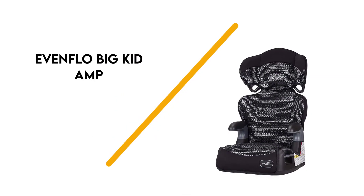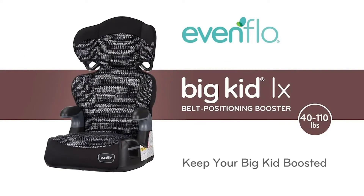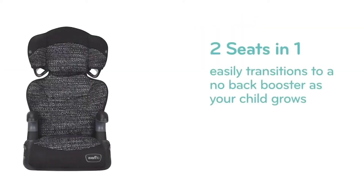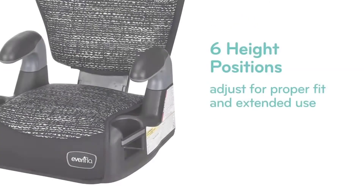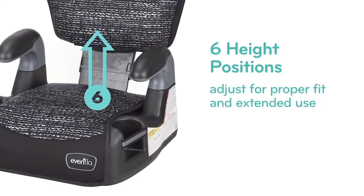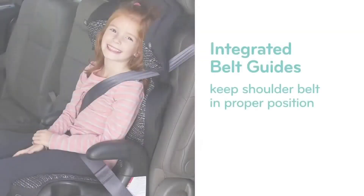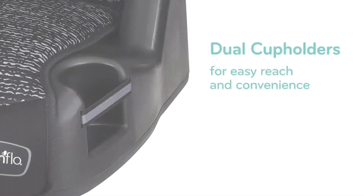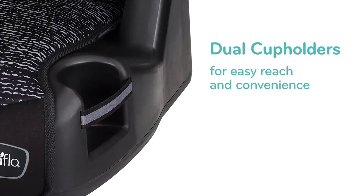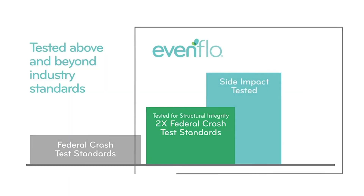Number 1: Evenflow Big Kid Amp. This Evenflow Kid Booster seat includes six adjustable height positions and keeps your child comfortable and safe using a high-quality foam liner. The 2-in-1 booster seat includes a backrest that is easily removable to transform into a backless seat as your child grows. It's rated a Best Bet Booster by the Insurance Institute for Highway Safety.